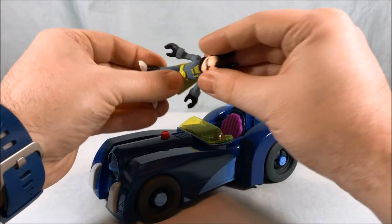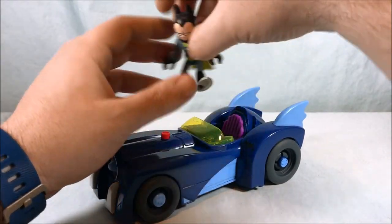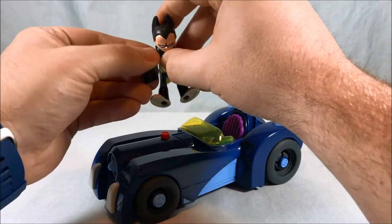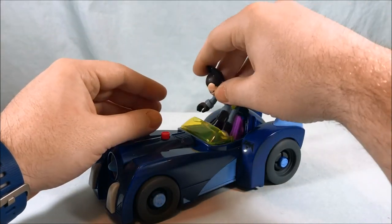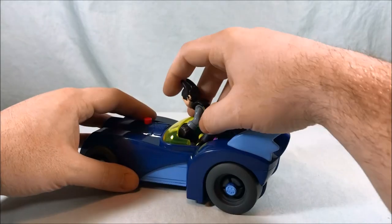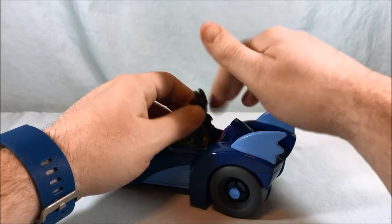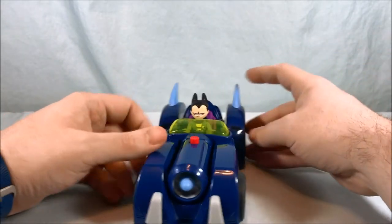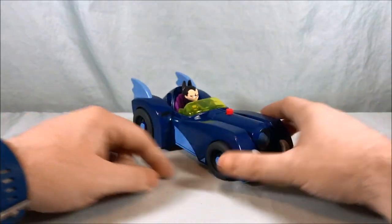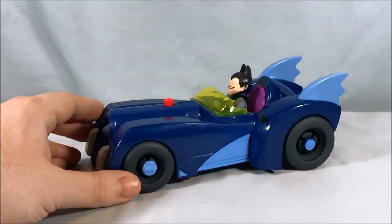So you can take your Robin figure, bend him at the waist, and then he pops inside. Let me put his hands up so it looks like he's driving, and he'll fit inside here a little bit easier. Get his cape down in there. There we go — so you have Robin driving the Batmobile. Those are basically the two main play features for this Batmobile.